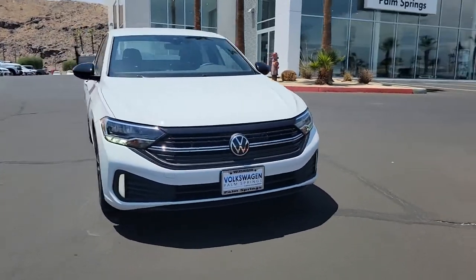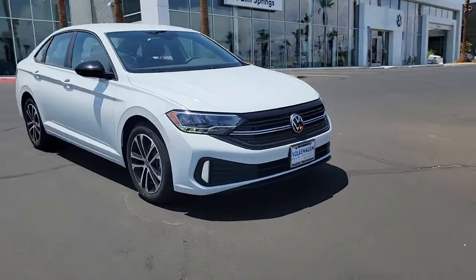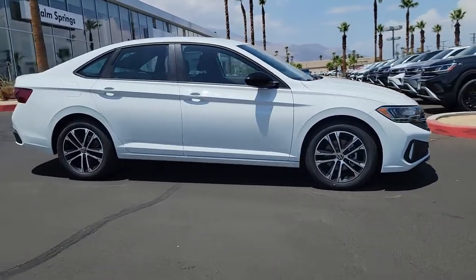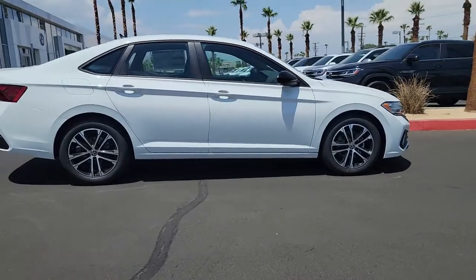Get into the 2022 Volkswagen Jetta. Make your daily drive the best it can be in this sleek modern Jetta. You'll love its assertive performance, modern style and connected tech.